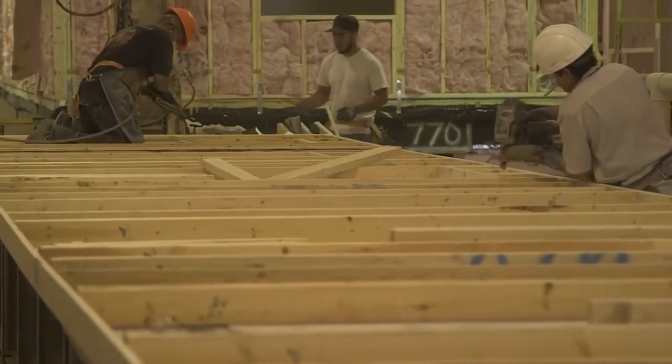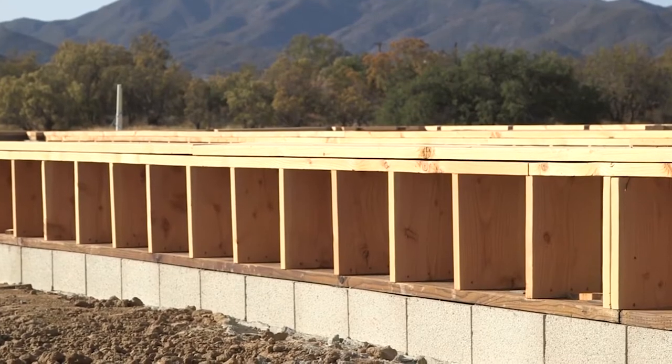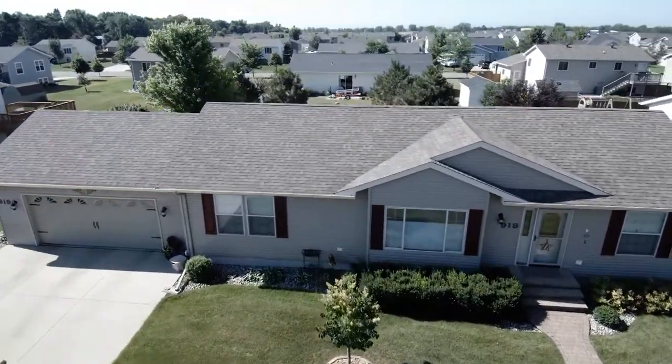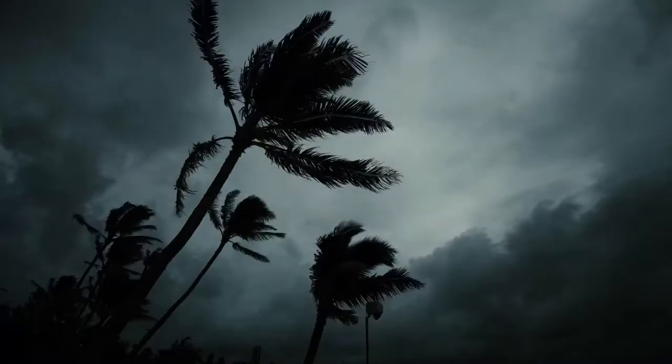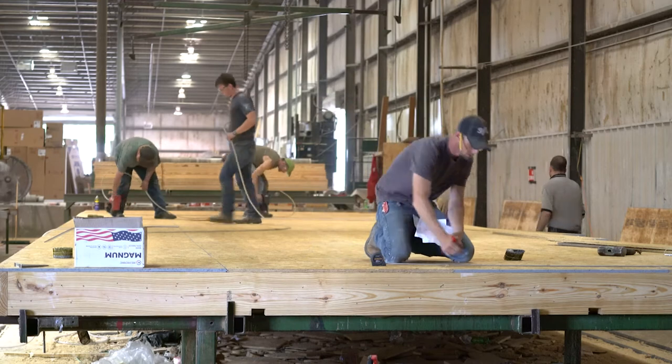Thanks to the Federal HUD Code, each manufactured home is now built with safety and strength in mind to withstand wind speeds specific to the house's unique wind zone. For homes in hurricane-prone coastal areas, for example, it means houses are extra fortified.